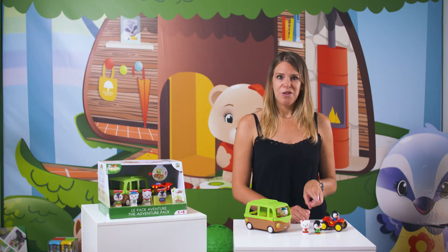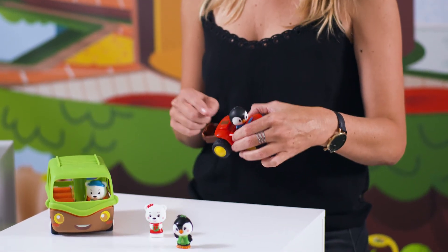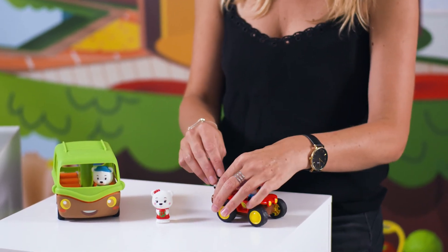Smaller but just as fun, we present the ATV Quad — magic! By pressing the button, the trunk opens and lets appear a second place for a character.